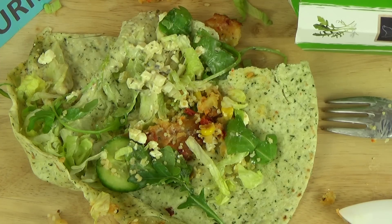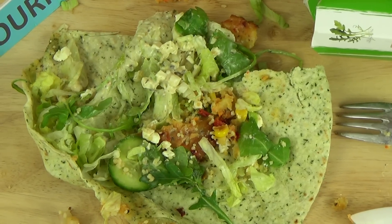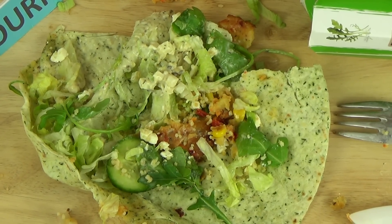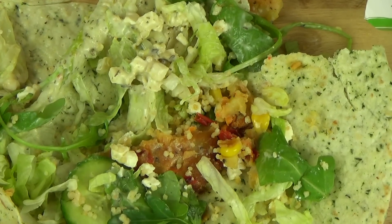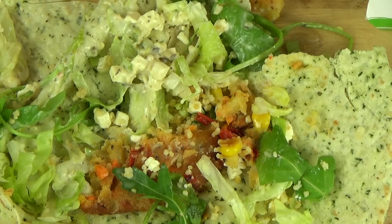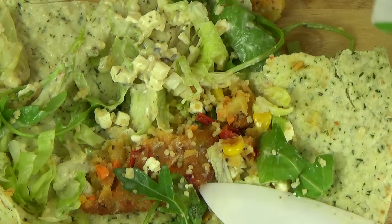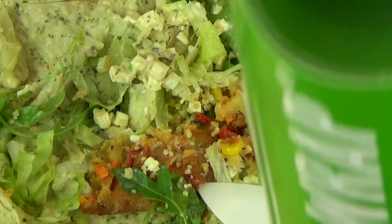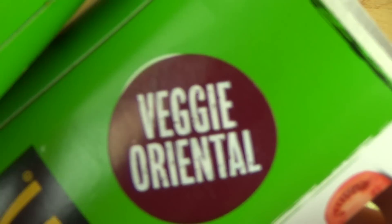Ich persönlich würde nicht unbedingt dafür hinfahren — ich würde eher für einen Burger zu McDonald's fahren. Aber irgendwie lustig das Zeug. Habt ihr den probiert? Wie schmeckt euch der? Habt ihr jemals einen Wrap bei McDonald's gegessen? Er heißt hier hinten Veggie Oriental.